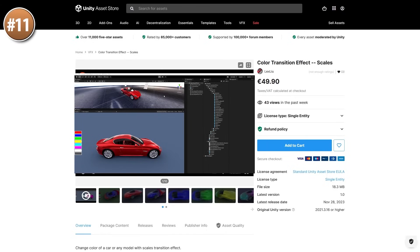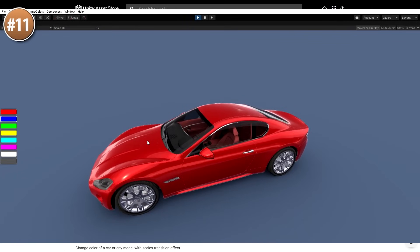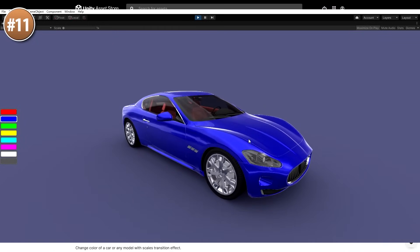For another fun effect, here is a color transition shader. It looks really unique — it spawns thousands of scales and transitions from one color to another. The demo uses a car but it works on any 3D model, and it uses a compute shader so it should be performant.